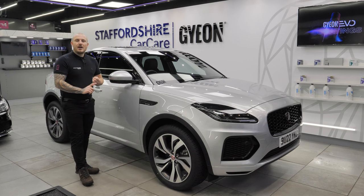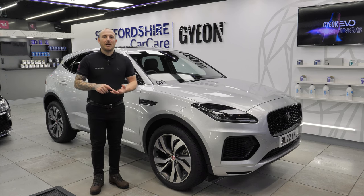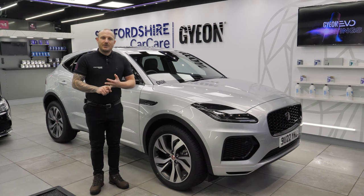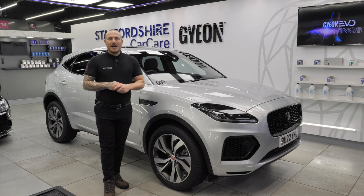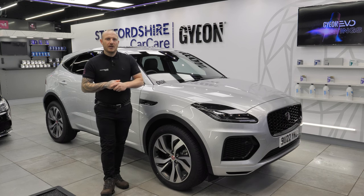We've also carried out leather protection and fabric protection. If you're looking for something of this nature please head over to our website at www.staffordshirecarcare.co.uk. If you have any questions regarding detailing, help, support or tips and tricks, comment below. We'll show you the results of what this Jaguar looks like very soon.